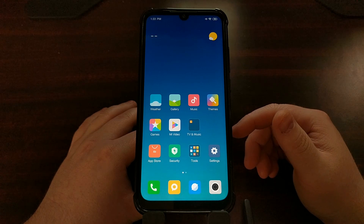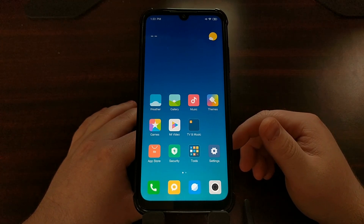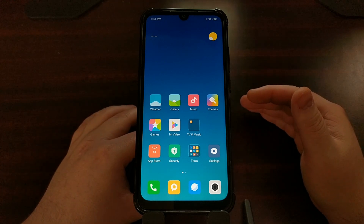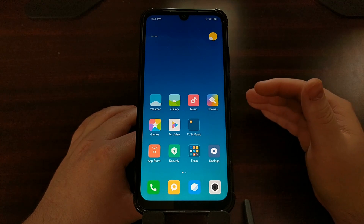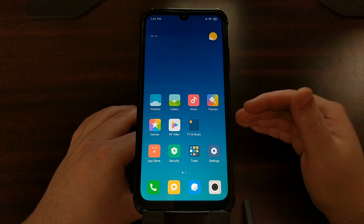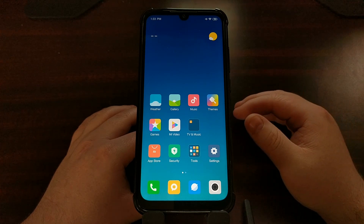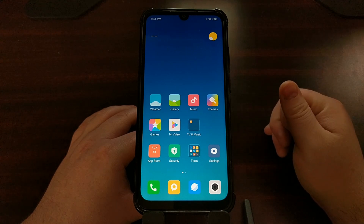Xiaomi and the Redmi Note 7 has a feature built into MIUI that lets you control the level of battery optimization and battery usage restrictions on a per-application basis, and that's what I'm going to show you how to do today.